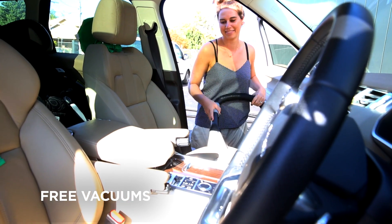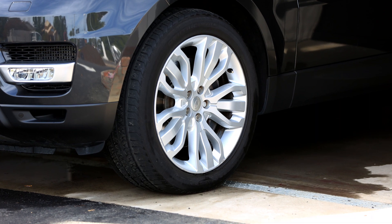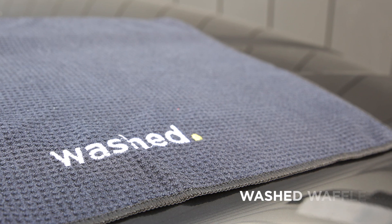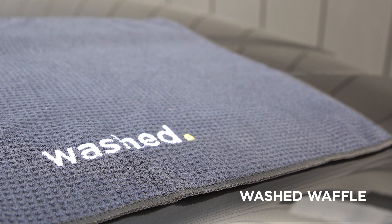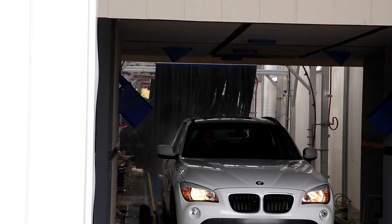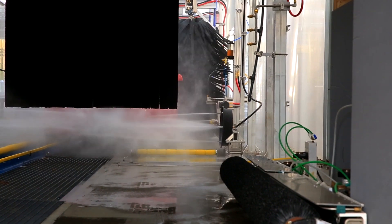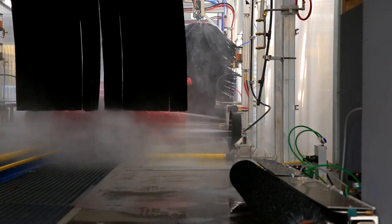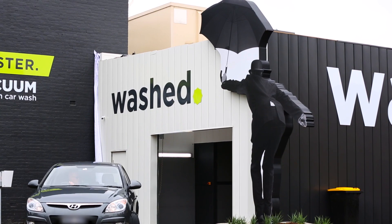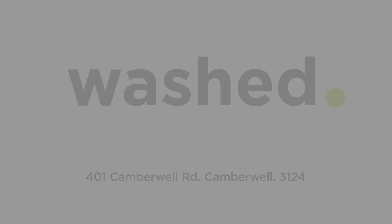We pride ourselves on giving a 95% clean and dry car, and for the perfect finish, we can supply a quality quick-drying microfiber washed waffle that can be used both inside and outside the car. We love our cars, and we know you do too. So why not have the best? With an unlimited pass, available for $45 a month, come and go for a premium washed car as often as you like, for as long as you like.